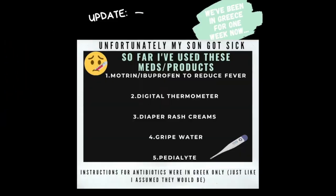A little update for everyone: my son did get sick already and I've used Motrin, a thermometer, diaper rash cream, gripe water, and Pedialyte.